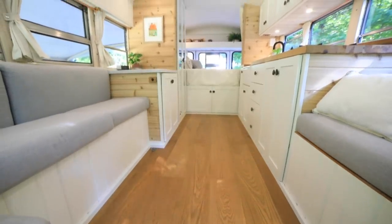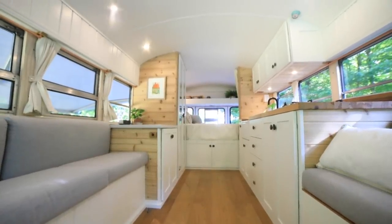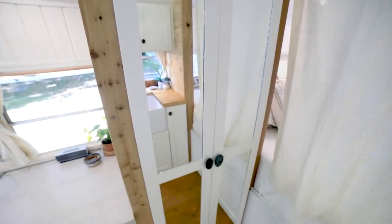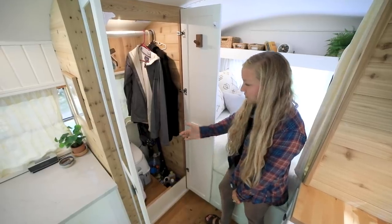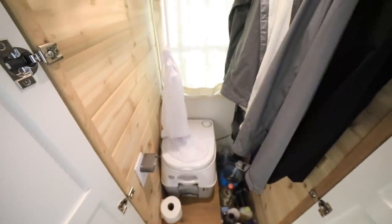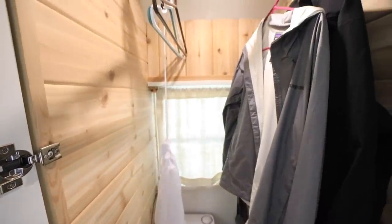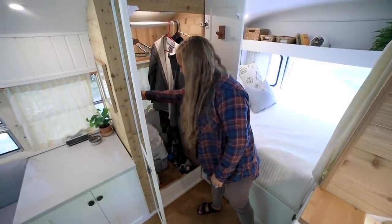We don't get to live on the road full time, but whenever we can squeeze in a trip, we do. This is our closet in Fern — it also doubles as a bathroom. We have a marine-grade portable toilet that works perfect for our family. We keep our shower supplies, a vacuum in here which is key for keeping it clean, and we've usually got all of our hanging clothes up here, along with our hamper.